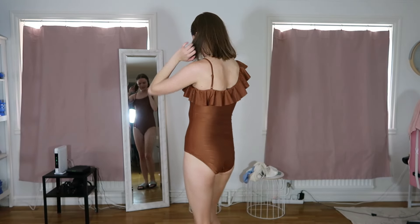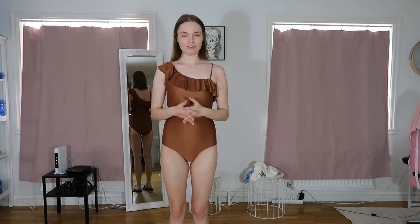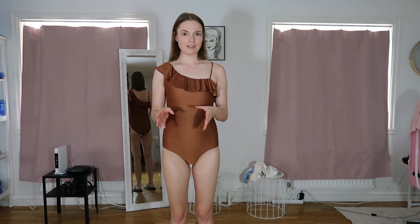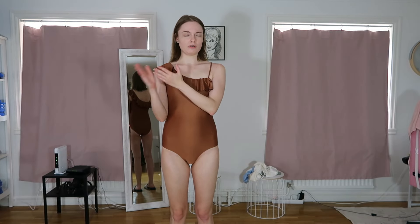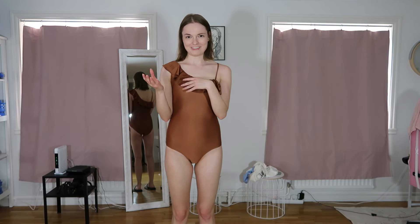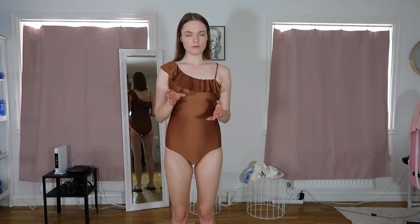Here I'm wearing the next one. As I said, the next three swimwear items are from the children's section and I picked the biggest size, which was 170. In Sweden the children's sizes are based on how tall you are, so 170 means around 170 centimeters. I'm 165 centimeters, and it also said 14 years old plus.